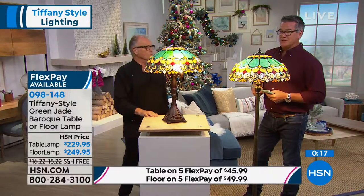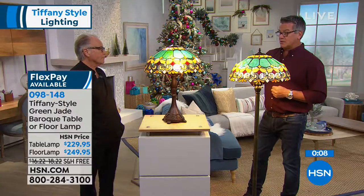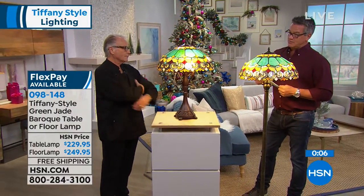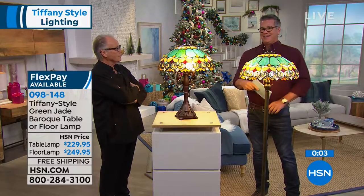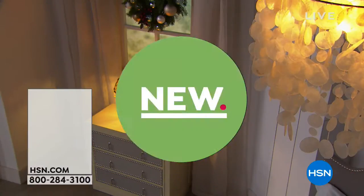Five flex and free shipping again on all the pieces today. It's $45.99 per flex if you want to get the table lamp, and the floor lamp is a little bit more but also on flex pay. Remember, even though it says free shipping, somebody's paying — we have to pay those trucks.